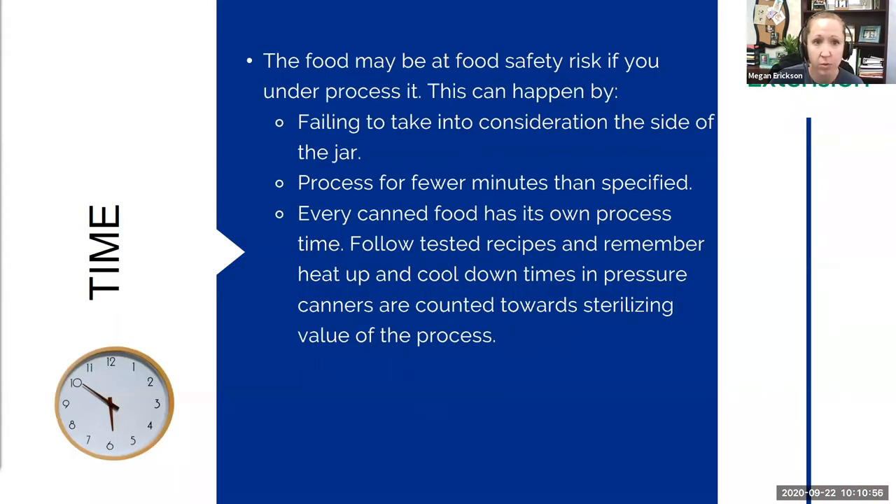Time is very important. Food may be at food safety risk if you under-process it. This can happen by failing to account for jar size — pint versus quart — as bigger jars may need longer processing. Processing for fewer minutes than specified — even five or ten minutes — makes a big difference. Every canned food has its own processing time, so follow tested recipes. Remember, in pressure canning, the heat-up and cool-down times are counted toward the sterilization value.